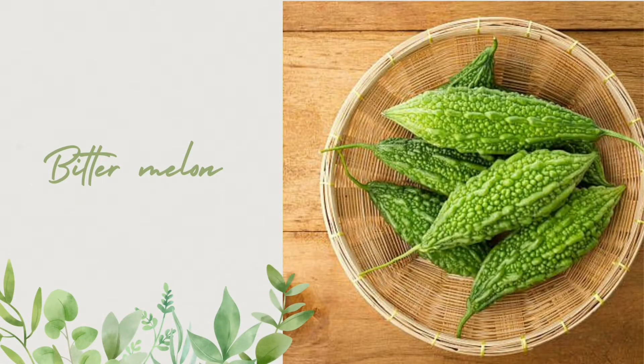Bitter Melon Water Bath. Ingredients: two fresh bitter melons. Method: Grind two fresh bitter melons, filter and squeeze the water, then mix with water to bathe. Shower continuously for five days.